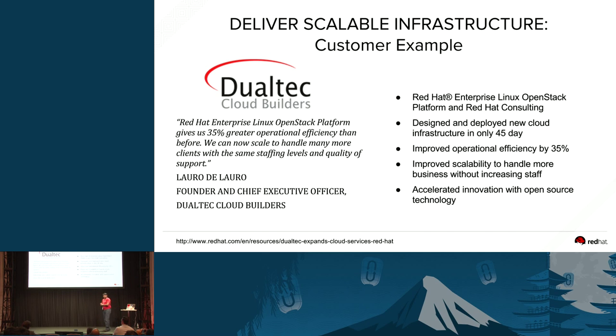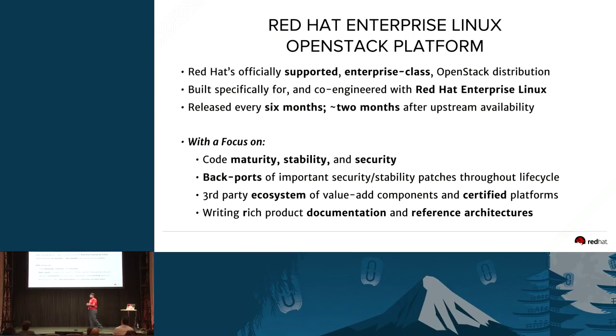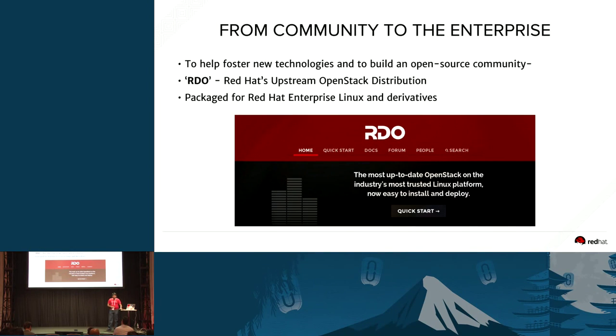What you've seen today is that OpenStack is there — it's there for prime time. Enterprises are already consuming OpenStack, and we feel it is enterprise-grade right now. From Red Hat, you have the Red Hat Enterprise Linux OpenStack Platform — the officially supported, enterprise-class OpenStack distribution co-engineered with Red Hat Enterprise Linux. It is released every six months, approximately two months after the upstream release, with a focus on maturity and stability of the platform. We provide backports throughout the lifecycle, and our releases are supported over three years. We also have the community version called RDO, which is closely aligned to the trunk and packaged to run with Red Hat Enterprise Linux and its derivatives.